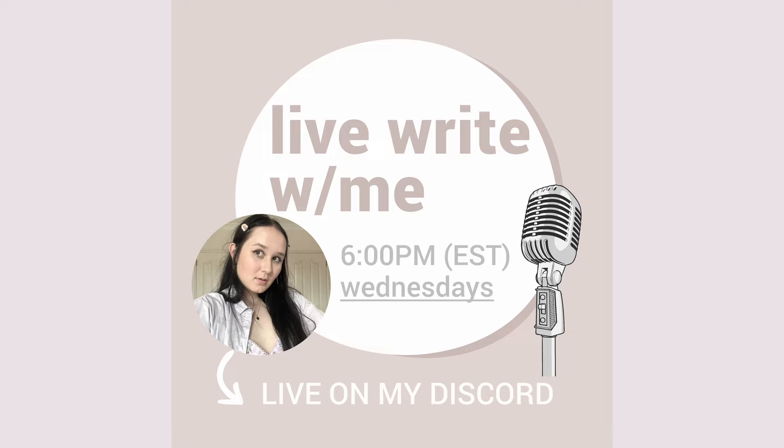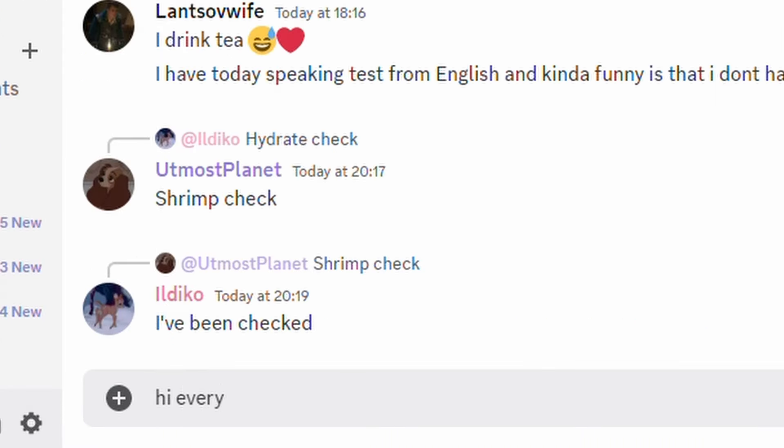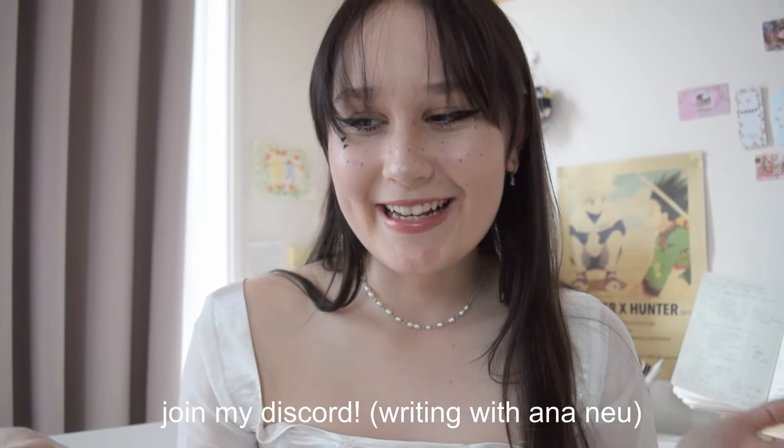I hope you guys are doing well with your projects. Keep writing and I'll see you guys in my next video. Also, one last thing — every single Wednesday I do a write with me on my Discord. I literally have a Discord, which is so exciting. I write with you guys every single week. I don't do live streaming anymore on my YouTube channel — I go on Discord, which is a more tight-knit community that I really enjoy. I'll have all the details in the description below, so just join my Discord chat if you guys want.